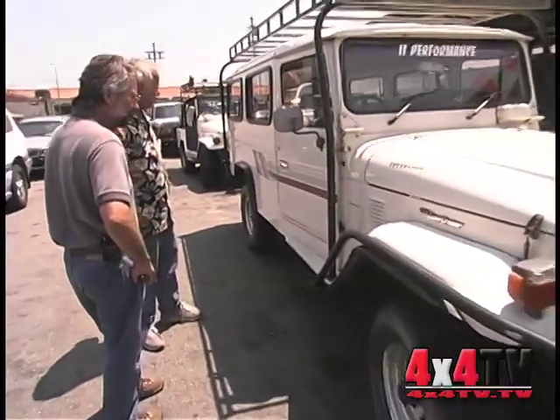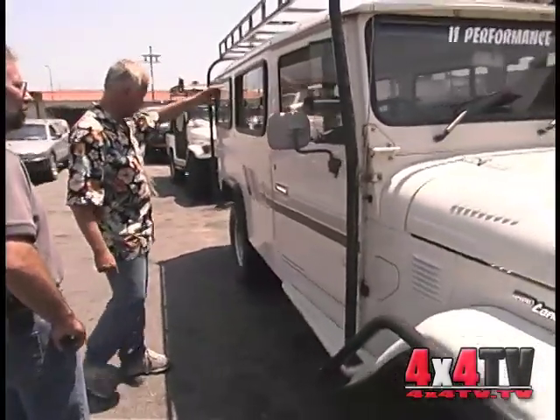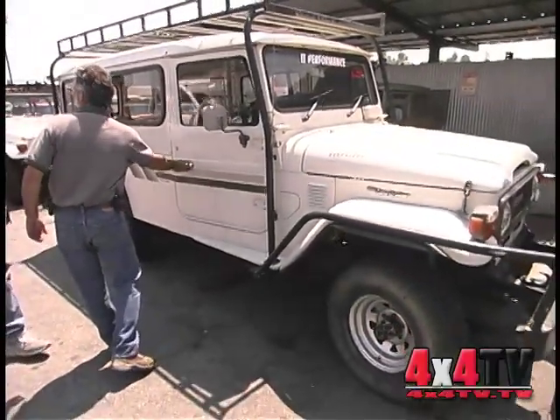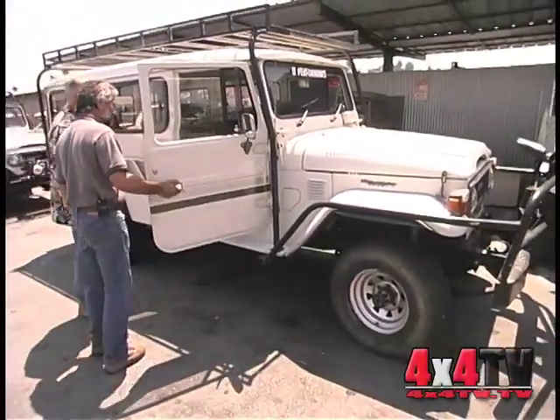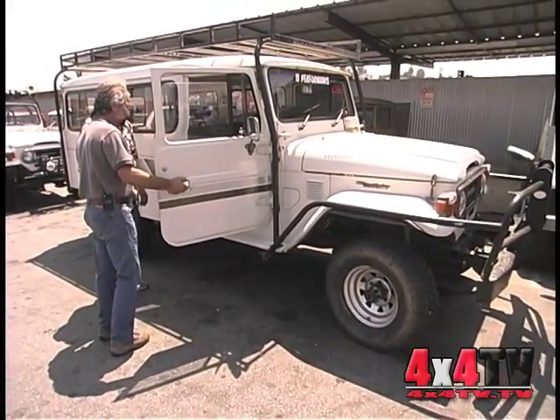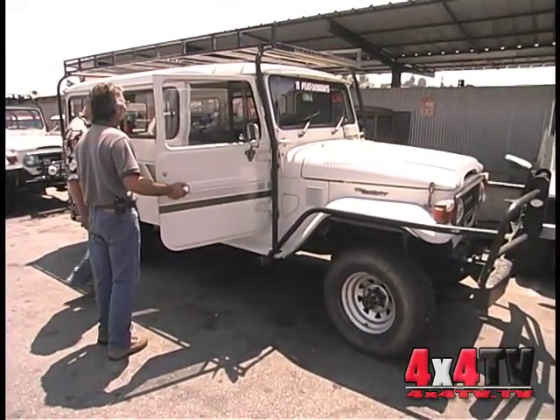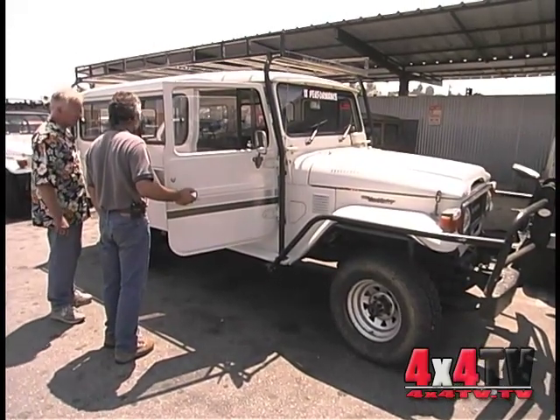It's a true one-ton rated vehicle, holds a lot, has opening cargo windows all the way around, and a full floating rear axle. Does it have the same engine as the 40? It has a 2F motor — same as an FJ-40. The roof comes off like an FJ-40, though it's very heavy. And they made this in a soft top version also.